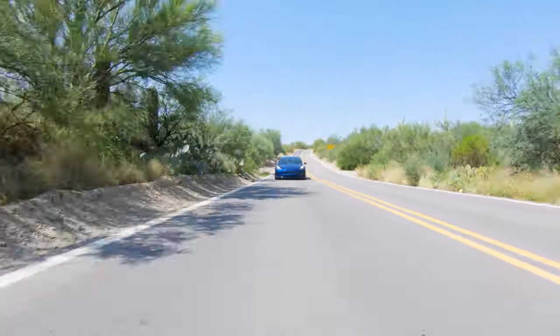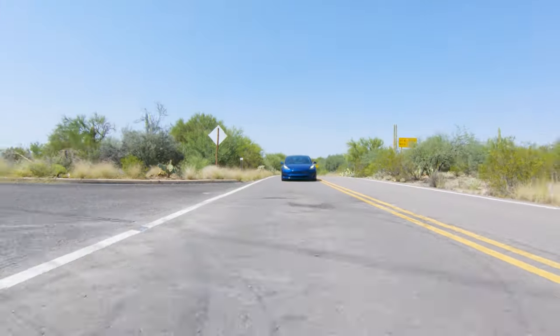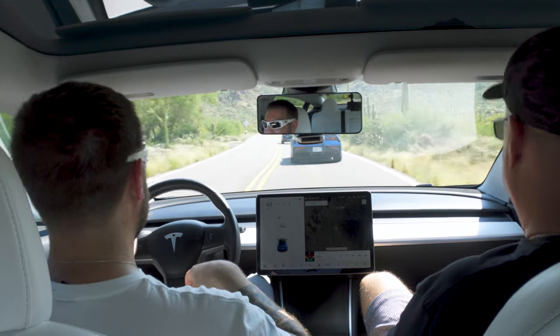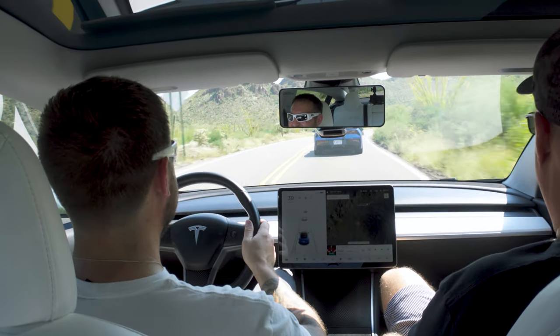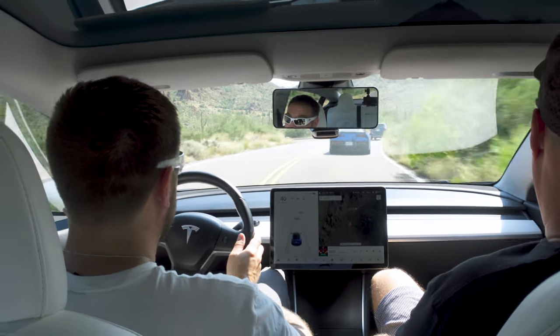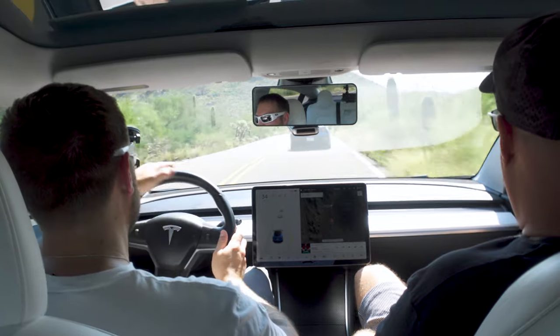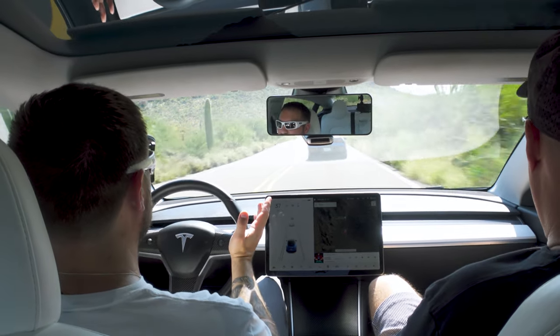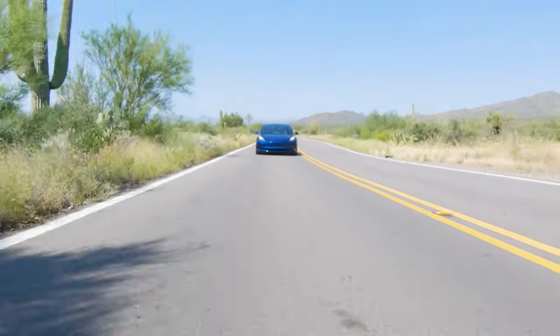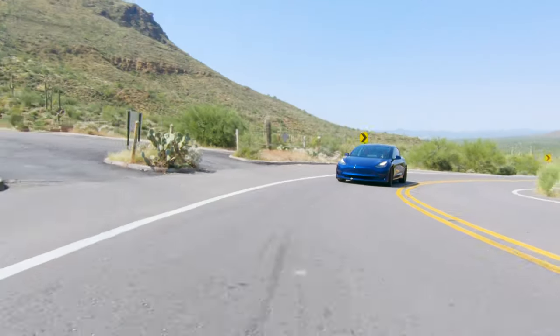The throttle response is so instantaneous — you have to be smooth on it, otherwise you're going to make your passengers sick. It's just on and off, and the regenerative braking is so strong that when you let off you really notice it. You absolutely need to figure out the throttle response and become feather light with it. The interior is very benign looking — there's nothing super striking about the dash, there's no console in front of me.